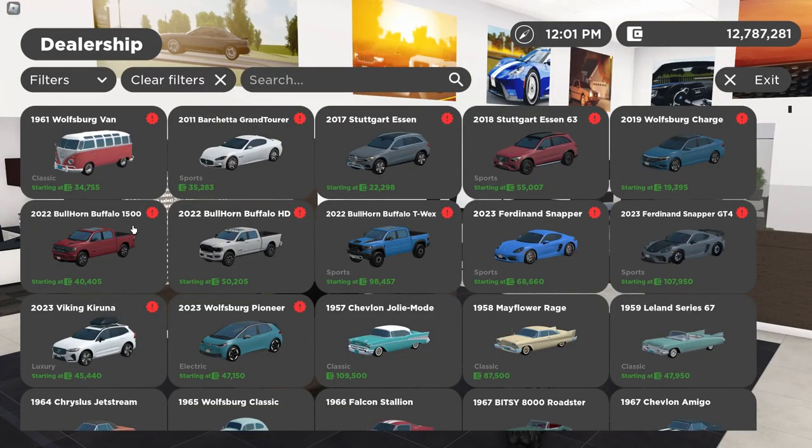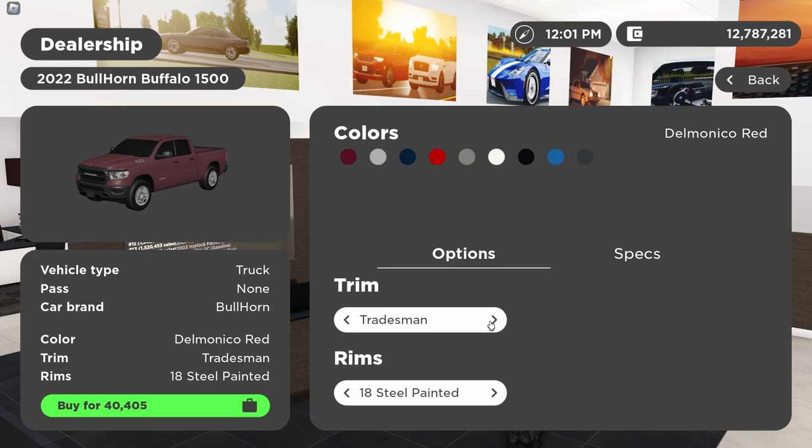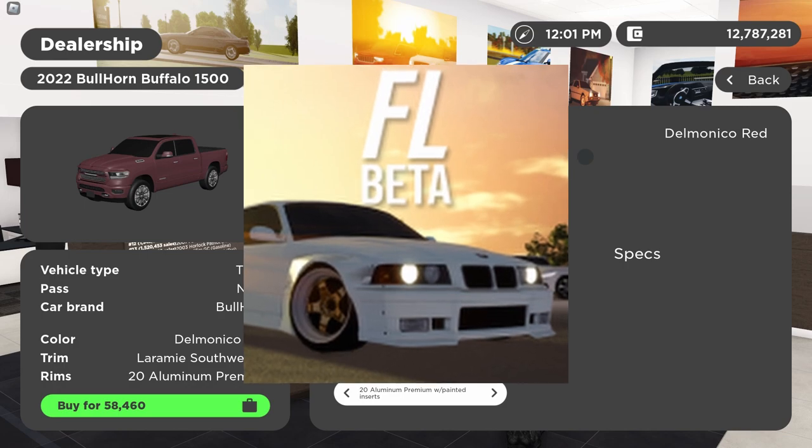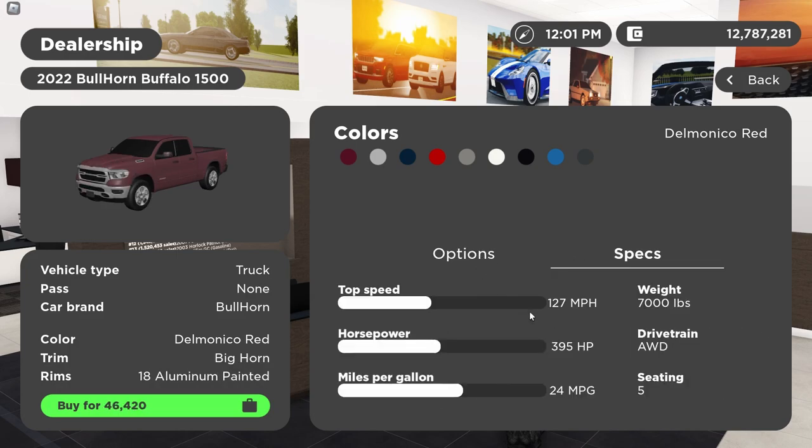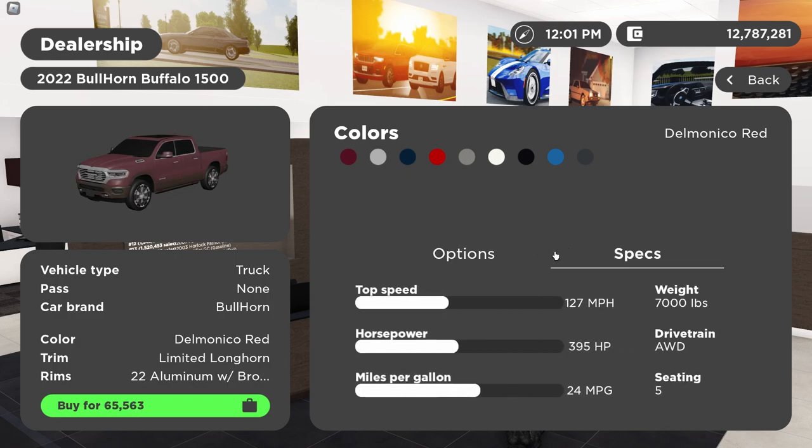I don't see anything too exciting until you get up to the Rams — the 2022 5th Gen Ram. I'll get a 1500 in HD and then a TRX, which finally is in game — probably one of the most anticipated vehicles of all time to come to GV. For the 1500 Rams, you have the Tradesman, the Rebel, the Limited Red Edition, Laramie Southwest Edition, Bighorn, Limited Longhorn, Limited, Laramie Knight Edition, Limited Knight Edition, Bighorn Knight Edition, Laramie Sport, and Laramie. They're all 5.7 Hemis — all specs are the same: 395 horsepower, 24 MPG.